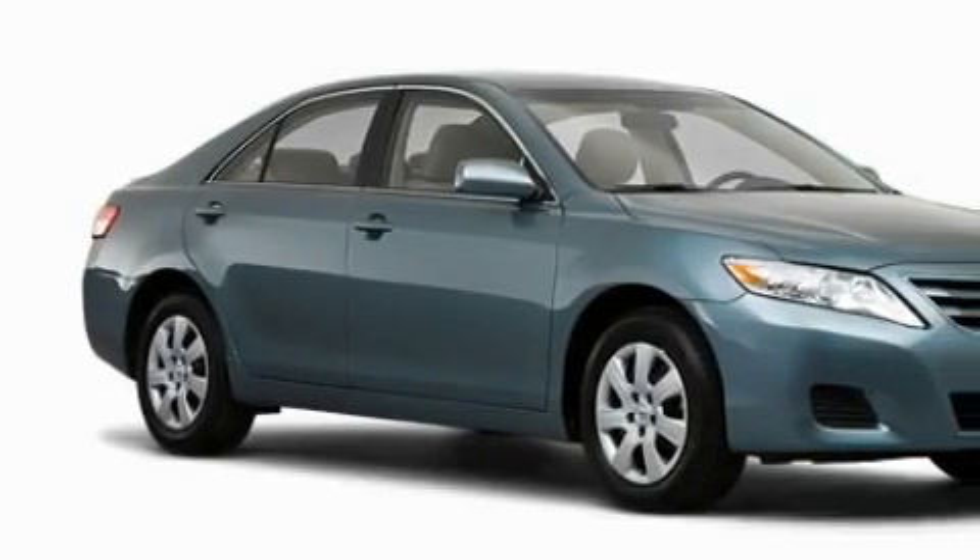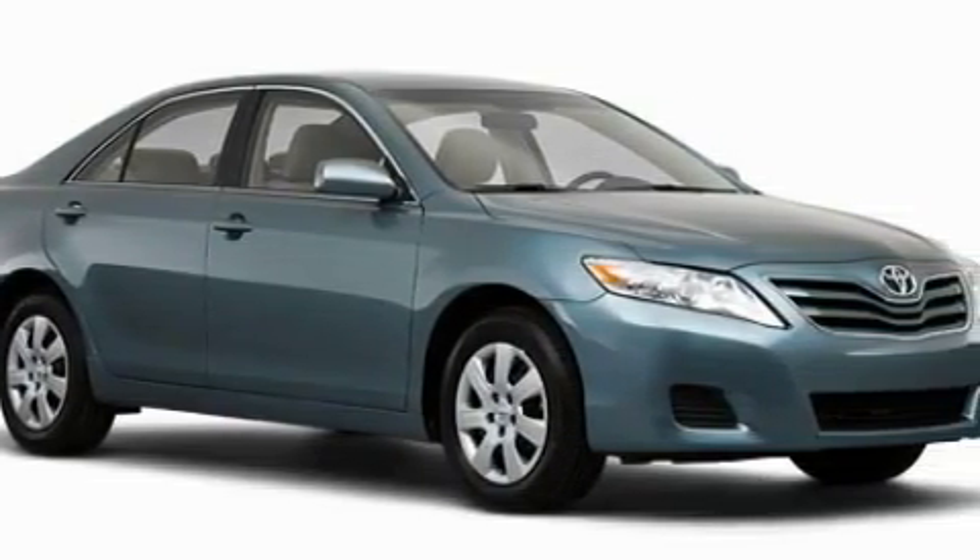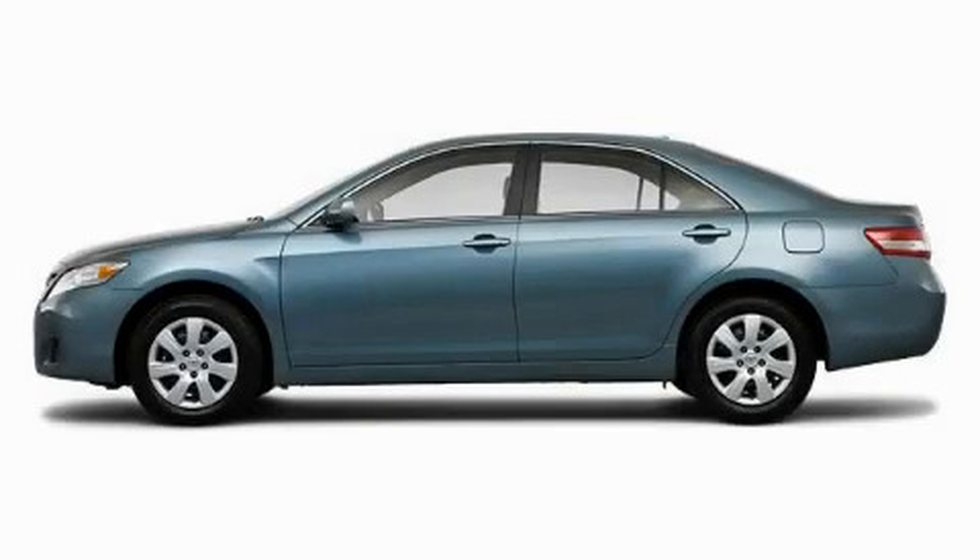The responsive four cylinder engine connected to a fluid transmission gives the driver plenty of power. This car won't last long at this price. Call and arrange a test drive now.